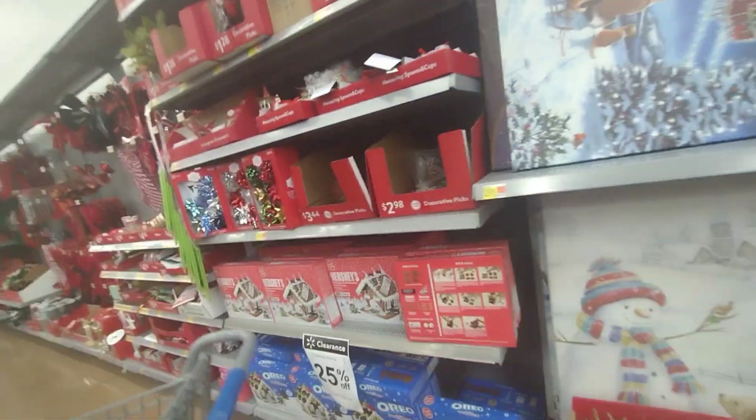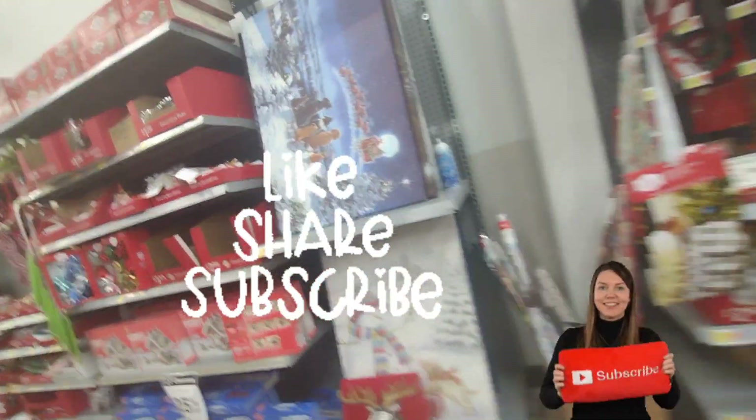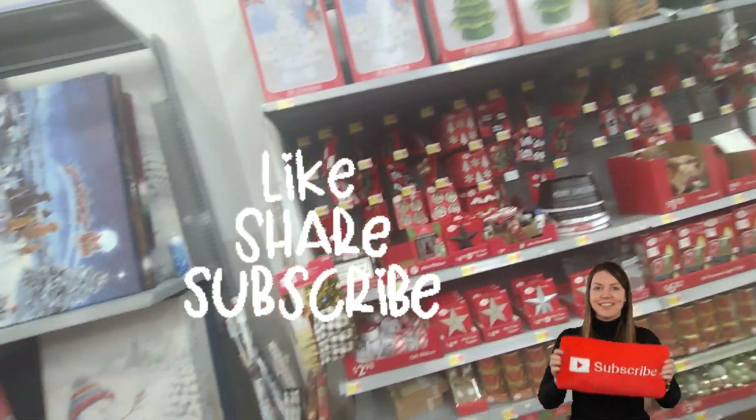Hey guys, welcome or welcome back to my channel! If you guys are new here, hi, my name is Keisha. Don't forget to hit the subscribe button down below and turn on your notification bell so that every time I post a video you get notified. Let me clean my lens real quick.